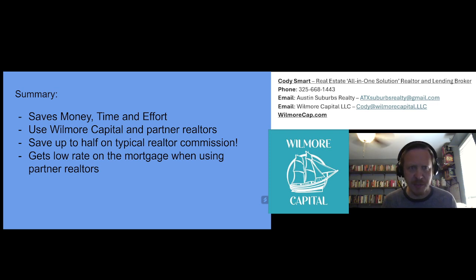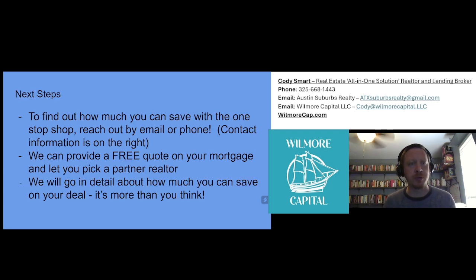Quick summary: this saves money, time, and effort. You use Wilmore Capital and partner realtors. You save up to half on typical realtor commissions, and you get a low rate with the mortgage when using our partner realtors.